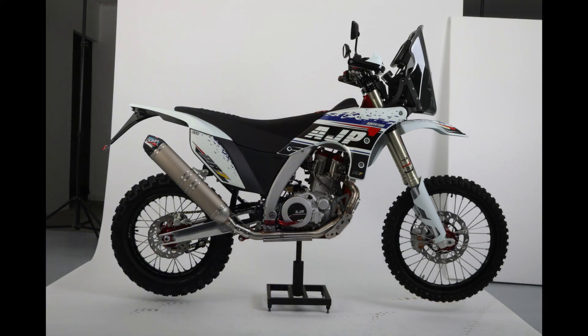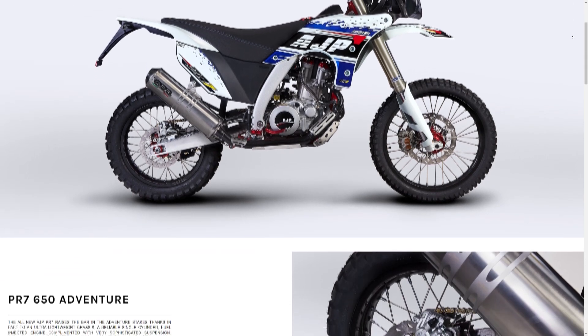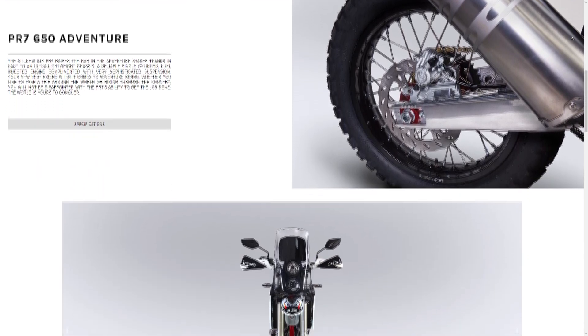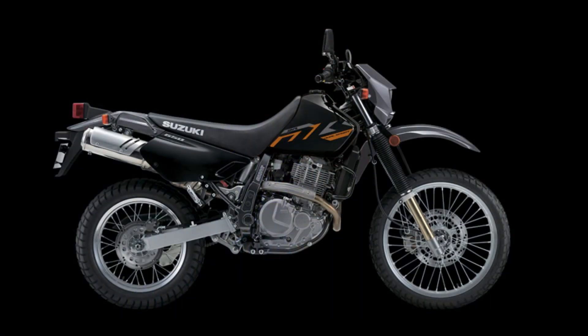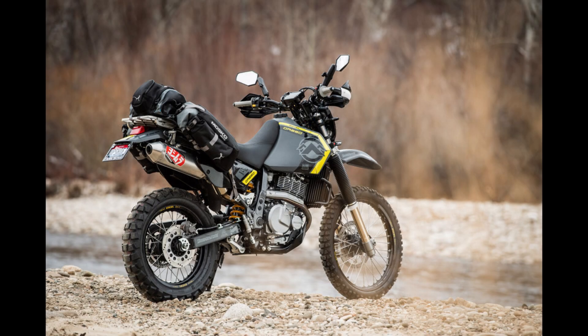Before we get to the last category, I'm going to throw in some honorable mentions. First up is one a lot of people haven't heard of — the AJP PR7. This is probably the most ready-to-ride adventure bike you can buy at the moment; it's basically a rally bike. It's got a 600cc single from SWM, great fuel range, ridiculous suspension travel, and enduro-like ground clearance. The only thing holding it back is a lack of dealers. My second honorable mention is an old faithful, the Suzuki DR650. The big DR is pretty basic, but it's so simple to fix, easy to mod, and there are a ton of aftermarket parts out there for it.